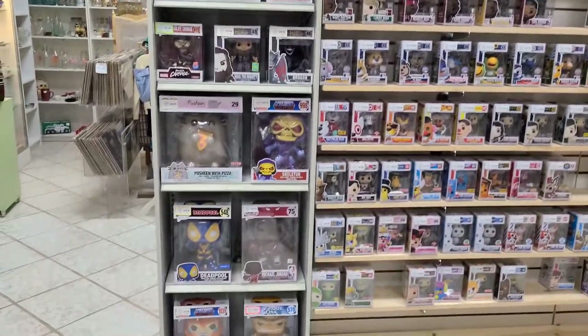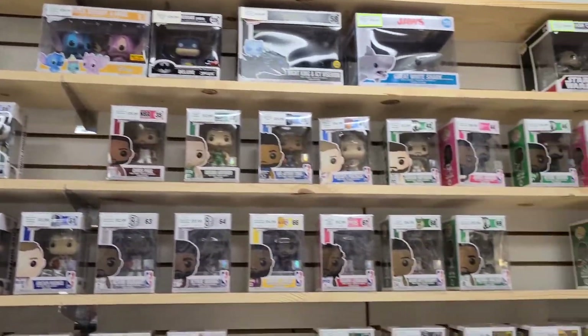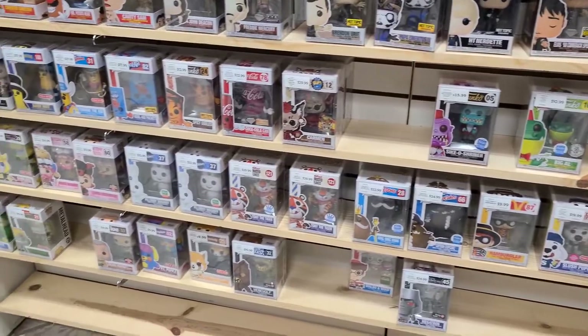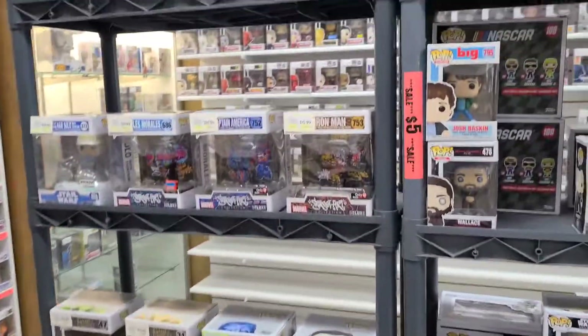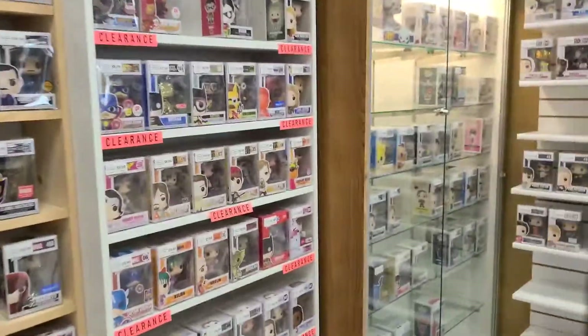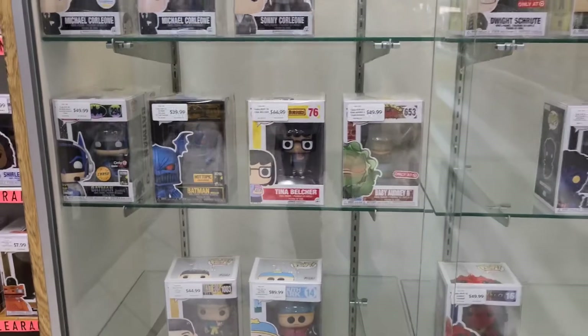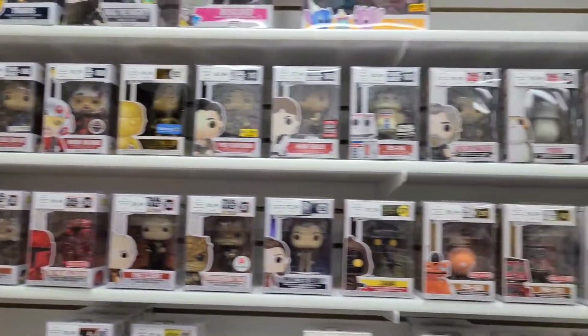So check it out guys. Gotta love this Deadpool right here. I know Taco Pops would love that. Try to move kind of slow so you guys can kind of see. But he has a fantastic selection — walls and walls. Definitely have to come check it out. Make your way over here to the glass case, show you a little closer, a few of the goodies. Then we got lots of Star Wars.